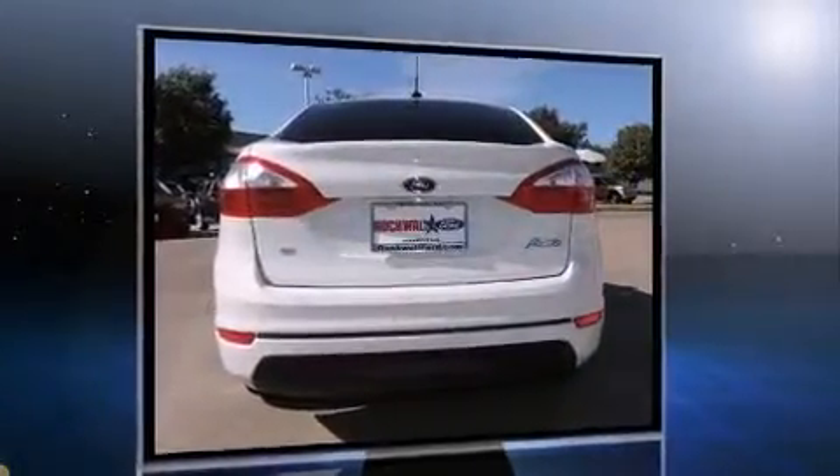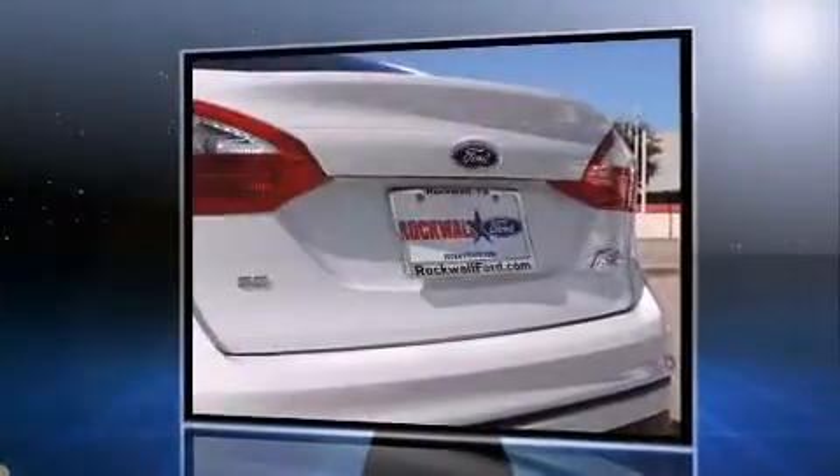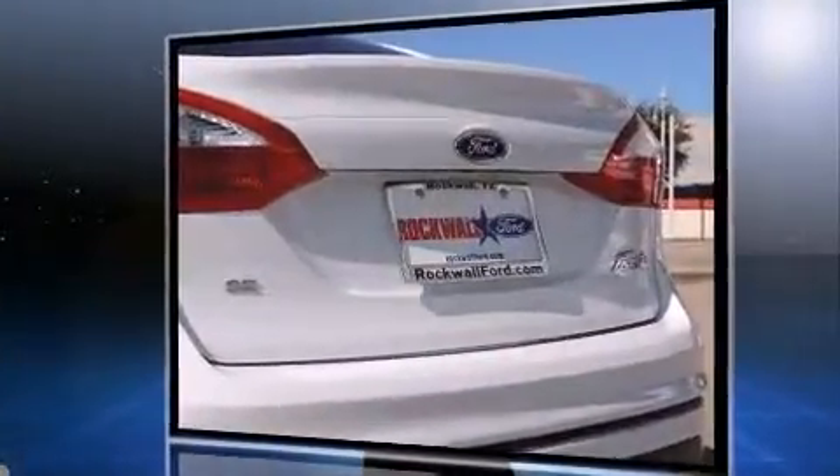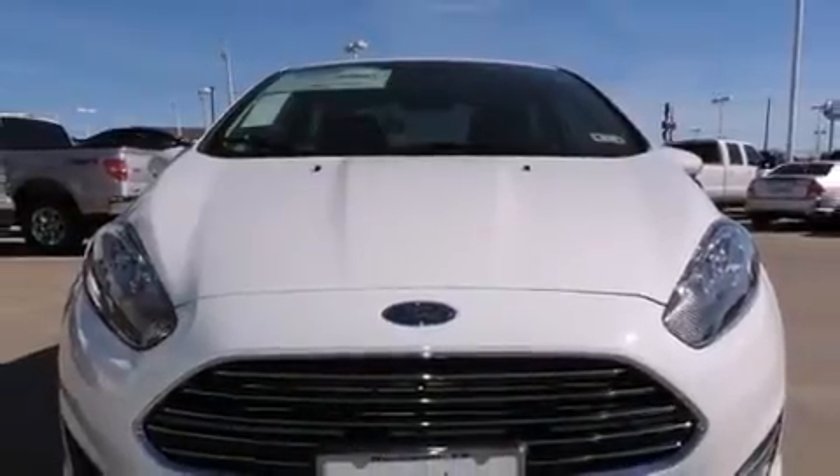All of the premium features expected of a Ford are offered, including adjustable headrests in all seating positions, fully automatic headlights, remote keyless entry, and a split folding rear seat.